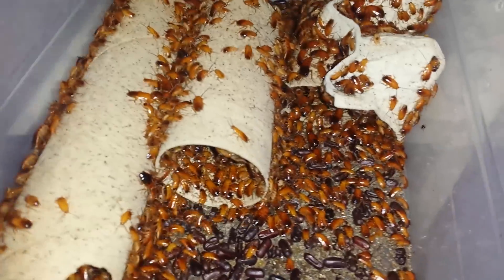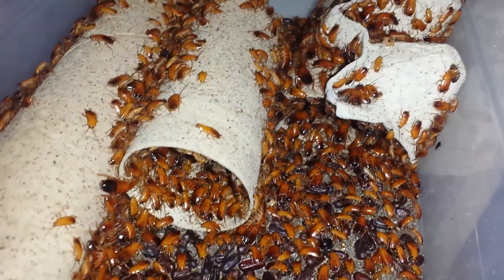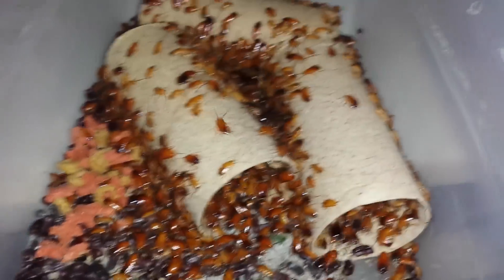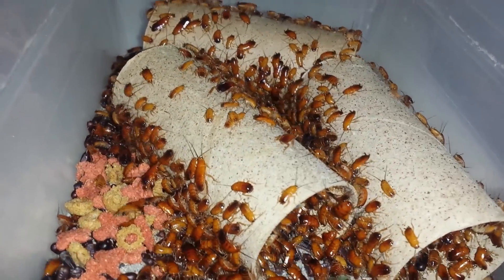Hey YouTube, this is Vic from VLine Exotics, and today I'm making a show about red runners — one of the best foods you could get for your reptiles, just for the fact that they breed very fast, faster than any insect in the reptile industry from what I'm aware of and from my experience as well.